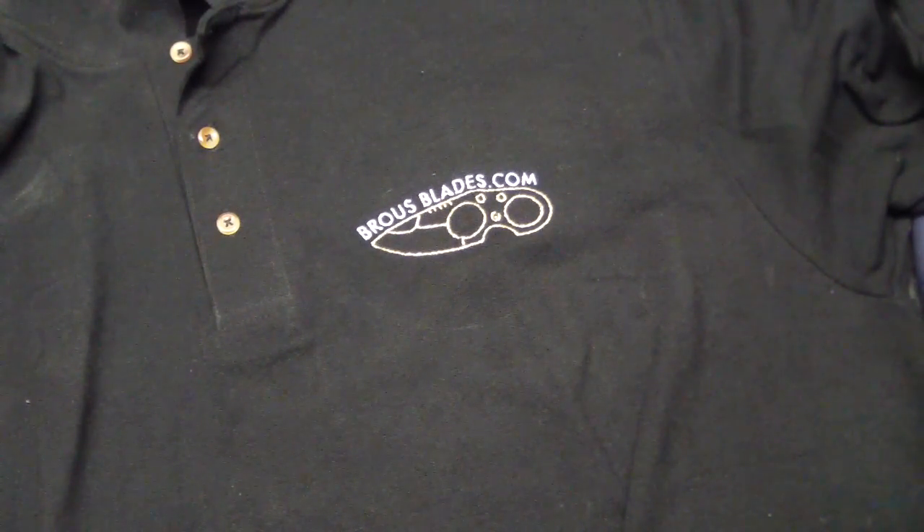I've got some pimp jobs for you. I did a lot of shipping today so I couldn't do a whole lot of pimp jobs, but two — they're pretty damn sick.